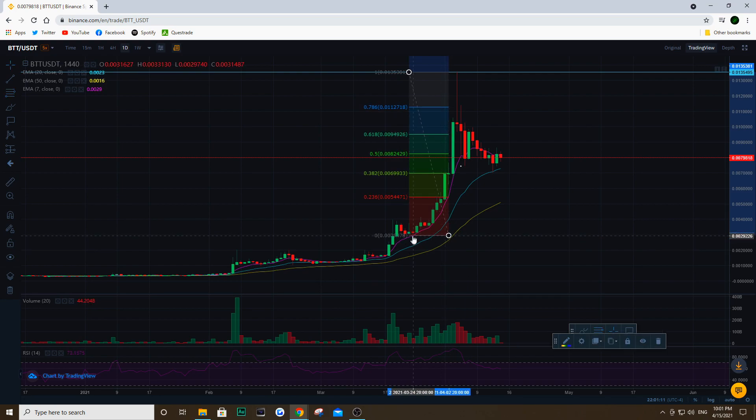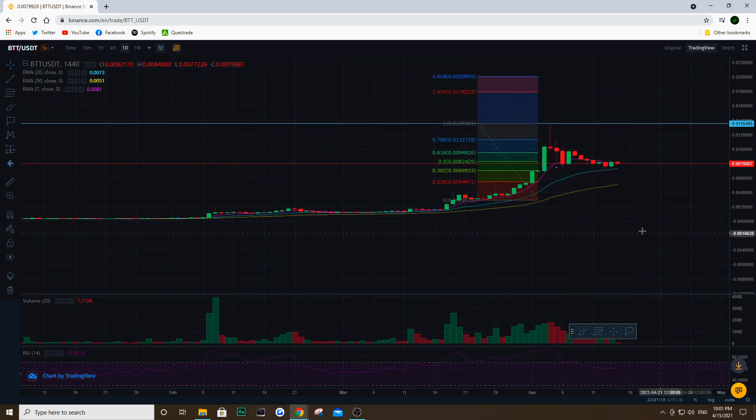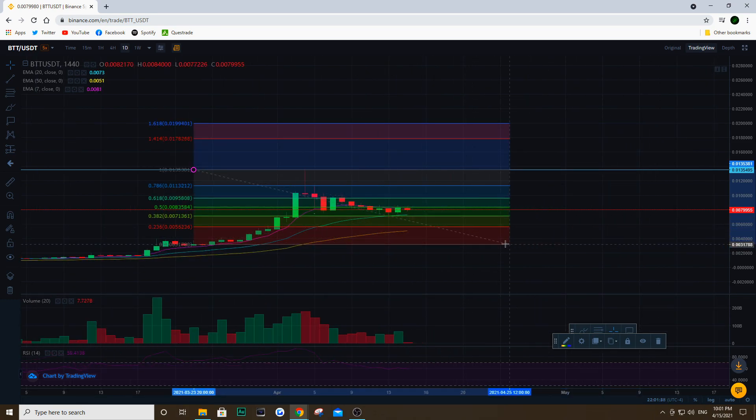That previous low was right around this candle here. If I zoom back out, we definitely do see that we're consolidating around the 0.0382 level, which acted as support during this bullish run. We are retracing and finding support on these Fibonacci levels. Definitely watch out for the next few days — we want to hold that level of 0.007 as support. If it doesn't hold, there is probably going to be a bigger correction, but if we do hold it, look for those levels to act as resistance as we continue trending upwards.